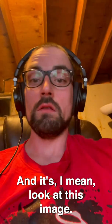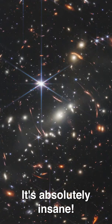Look at this image — it's absolutely insane. That gravitational lensing is absolutely nuts.